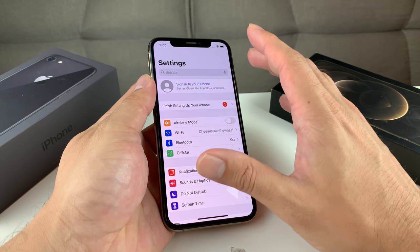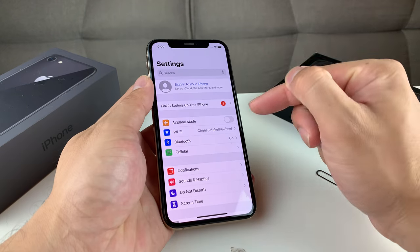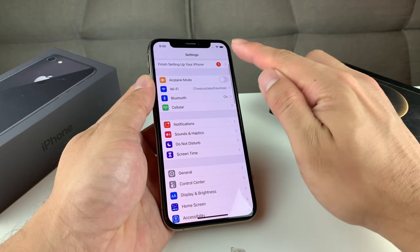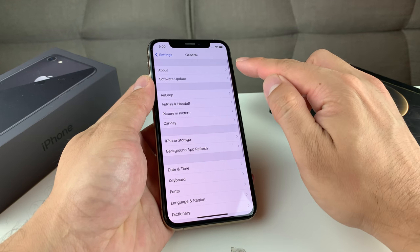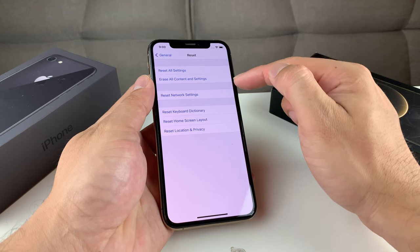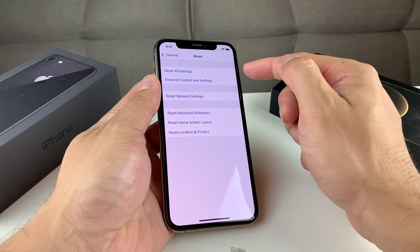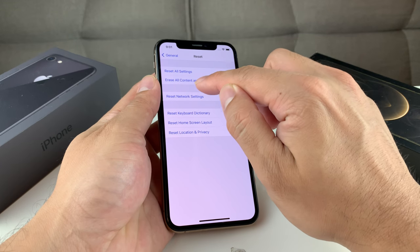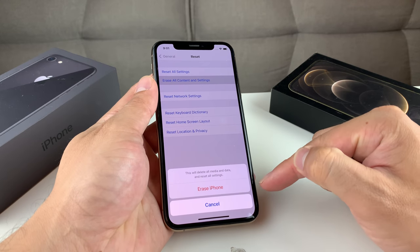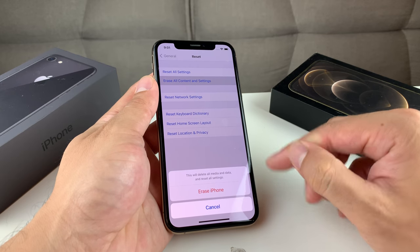Once you've signed out, the phone is no longer linked to your information. The last thing to do is factory reset your phone. To factory reset your iPhone, go into Settings, then go to General, scroll all the way down, and tap Reset. You'll see the second option — don't get confused, a lot of people do — it says Erase All Content and Settings. That's the step you want. Once you tap that, it will come up with a notification that it will delete all your information, media, and data, and reset everything.